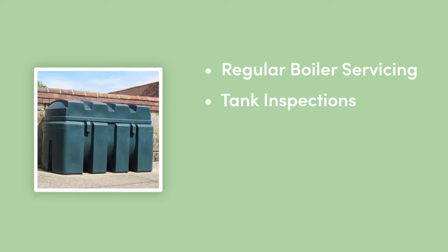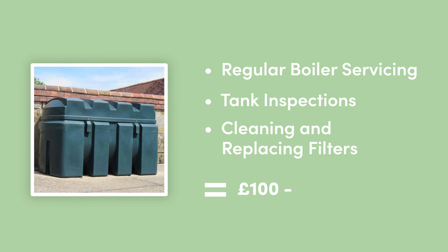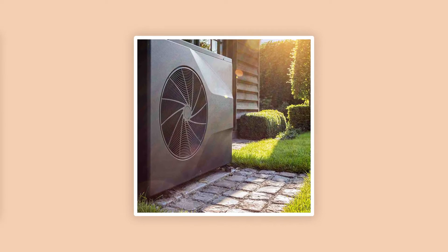Moving on to maintenance. In general, oil heating tends to have the highest maintenance fees, with regular boiler servicing, tank inspections, and cleaning or replacing filters averaging between £100 to £200 per year. Gas and heat pumps have slightly less expensive maintenance costs ranging from £80 to £150. For gas systems, this includes boiler servicing, checking the flue and ventilation, and any replacement parts. Heat pump maintenance involves checking refrigerant levels and cleaning or replacing air filters.